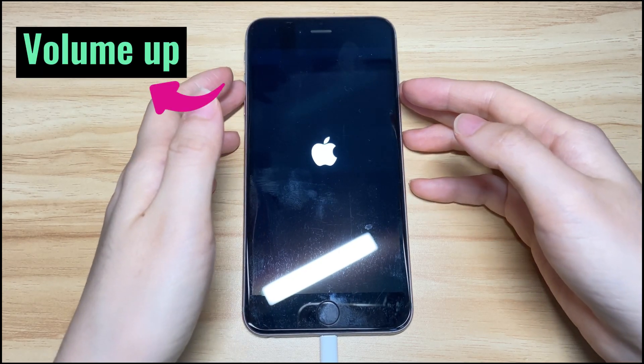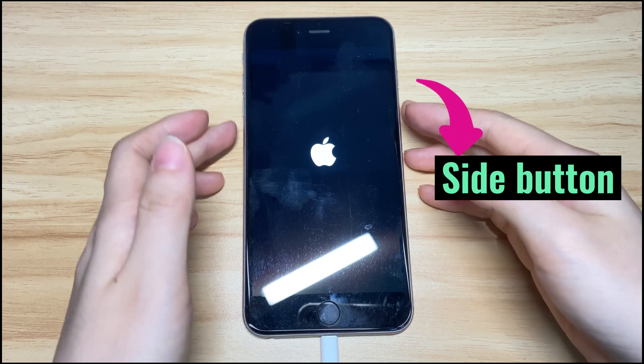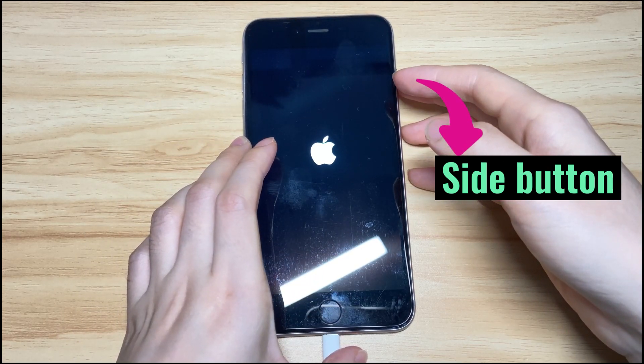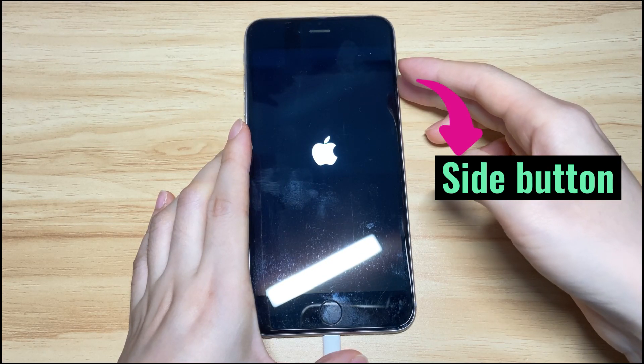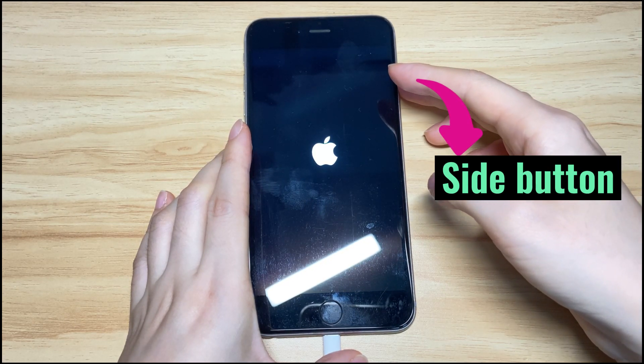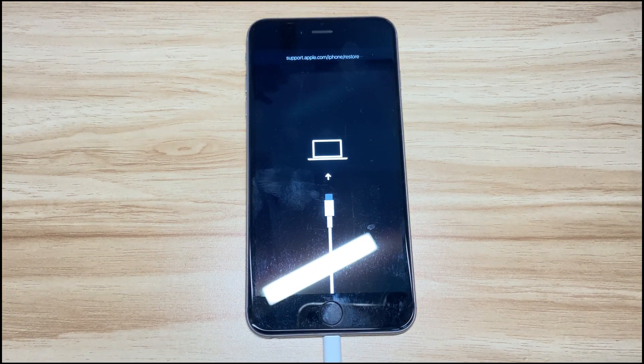To enter recovery mode, quickly press the volume up button, quickly press the volume down button, then keep holding the side button. The screen will become black and you'll see the Apple logo again. Continue holding the side button. When you see the connect to computer screen, release the button and you're in recovery mode. You can try again if you can't see the screen.